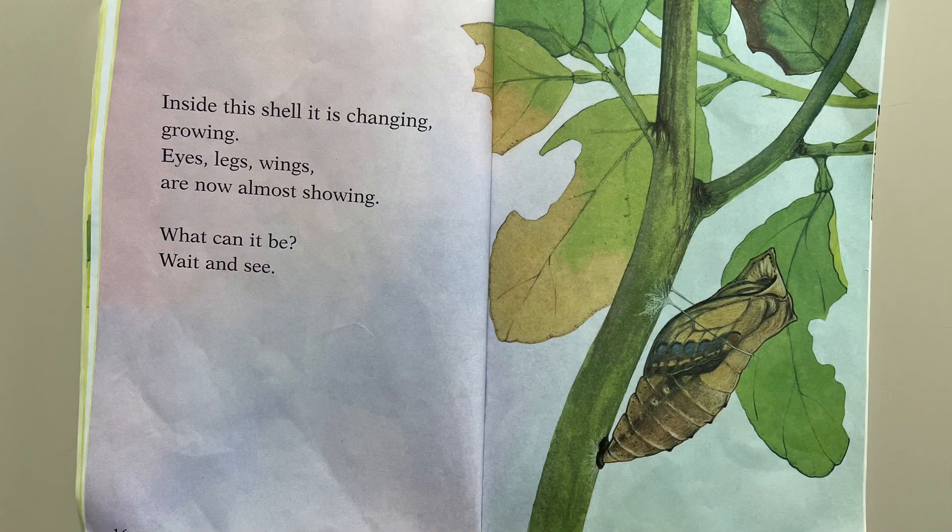Inside this shell, it is changing, growing. Eyes, legs, wings are now almost showing. What can it be? Wait and see.